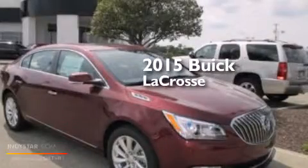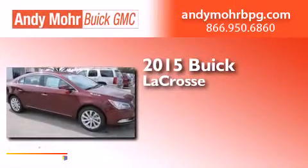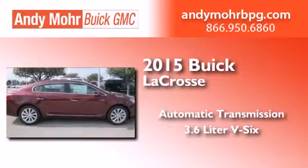This is a brand new 2015 Buick LaCrosse. This four-door sedan has an automatic transmission and a 3.6 liter V6.